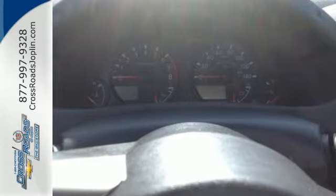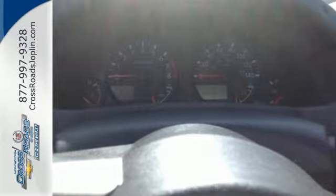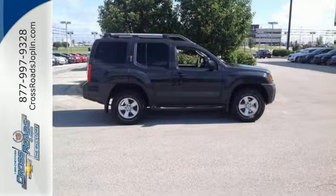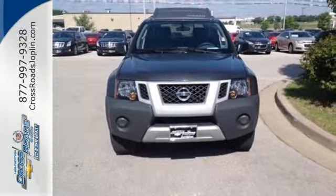It comes with features that will help you take care of business, like electronic stability control, a roof rack, and a rockin' V6 engine. This is one of the best-performing SUVs out there.